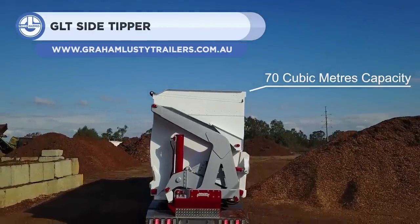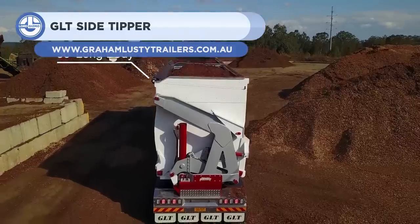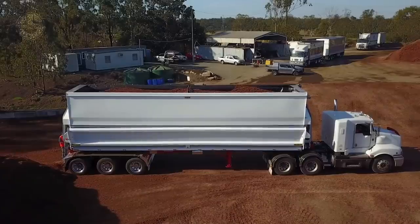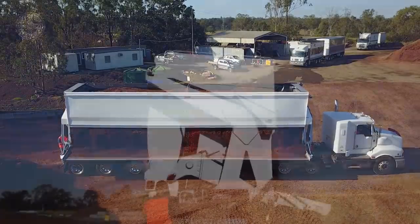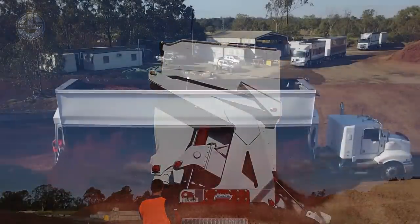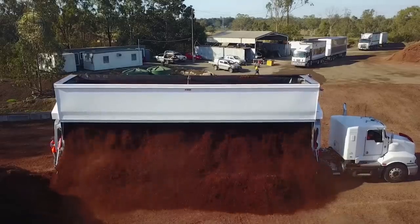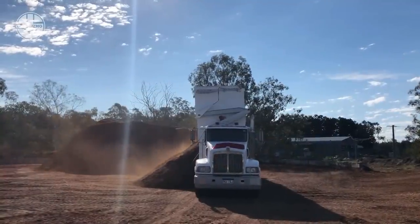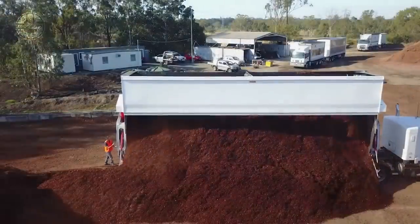Next, we have the GLT Side Tipper. Graham Lusty Trailers designed it for the waste industry. It can handle materials ranging from sand to iron ore and can have a load volume of 24 to 70 cubic meters. The large dump body has side doors and spherical bearing hinges sealed with a unique composite, allowing the trailer to transport materials like mineral sand without leaking. Except for some minor parts, the chassis is composed of 700-grade mechanical steel with quenched and tempered skid plates.